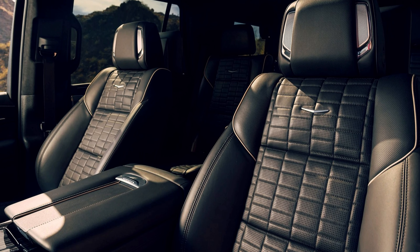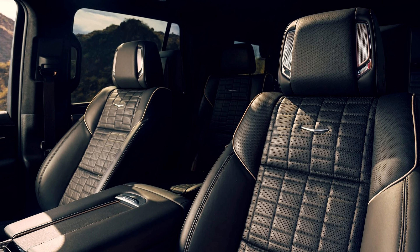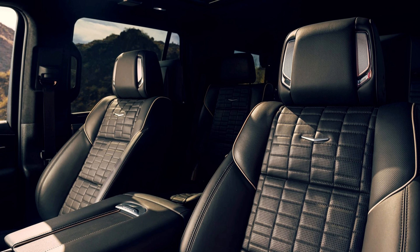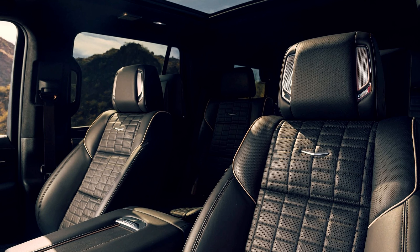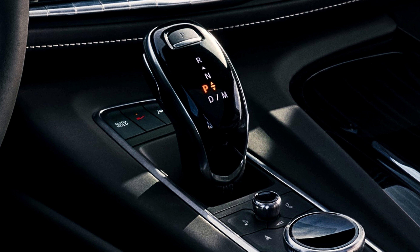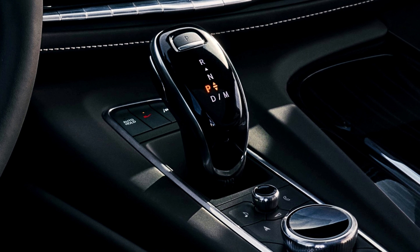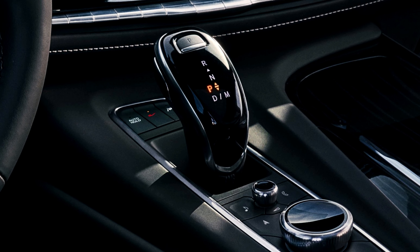Inside the Escalade V, luxury meets technology with a Platinum trim interior featuring zebra wood decor, semi-aniline leather on all three rows, and heated and ventilated massaging front seats. The signature curved OLED with 38 inches of total diagonal display and AKG Studio Reference 36-speaker audio system contribute to an immersive driving experience.